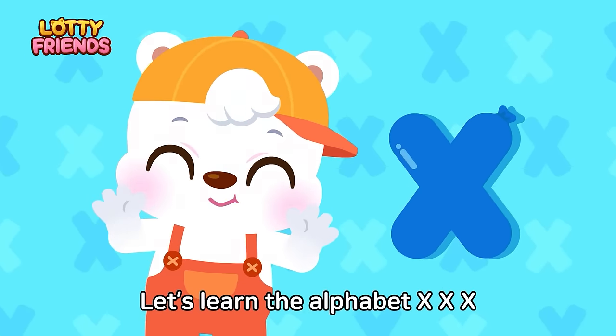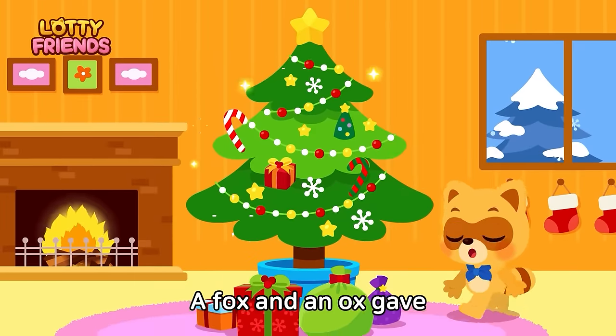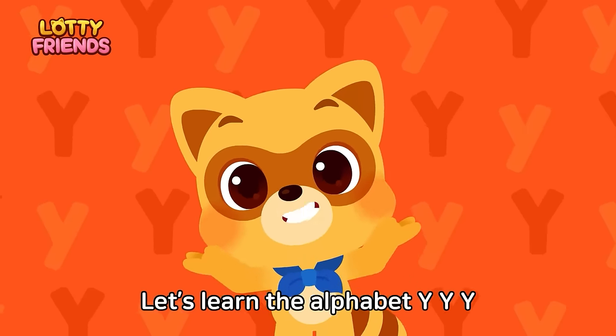Let's learn the alphabet. X — Fox, Ox, Box, Xmas. A fox and an ox gave Moti a gift box for Xmas. Fox, Ox, Box, Xmas.